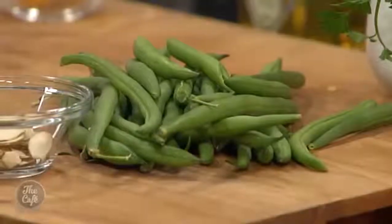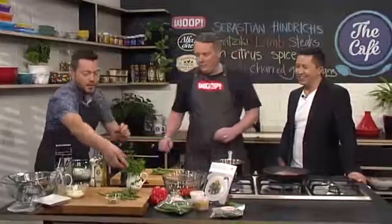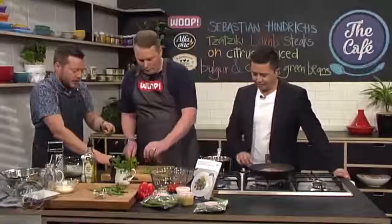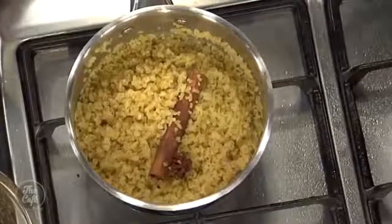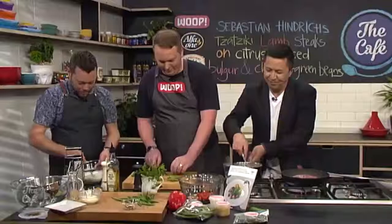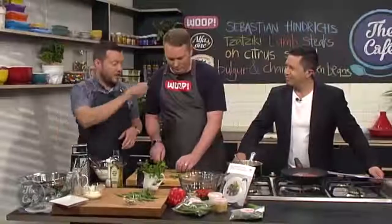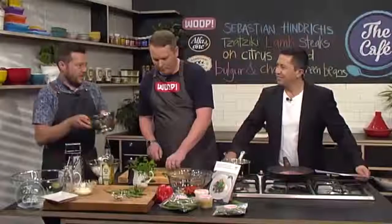Now for the green beans — we'll prep those. I'm also chopping some parsley for the bulgur wheat. You can see the bulgur wheat now — after about 10 minutes it's soaked up all that liquid. Give it a little stir, pop it into the bowl with all the rest of the ingredients. Add a little dressing, the bulgur wheat goes in, and that is our salad ready to go — full of flavor, texture and spice.